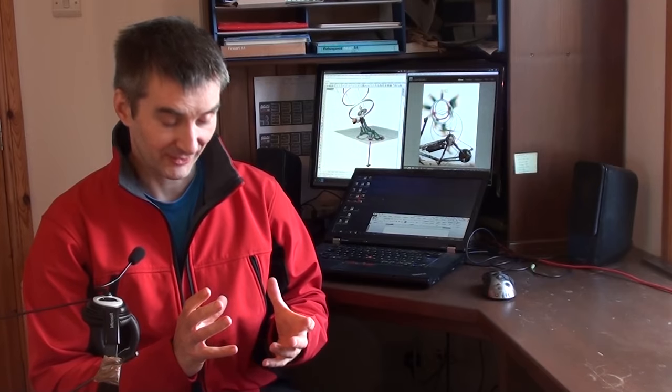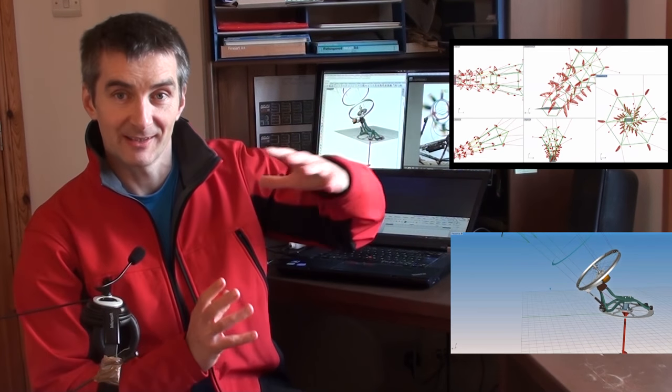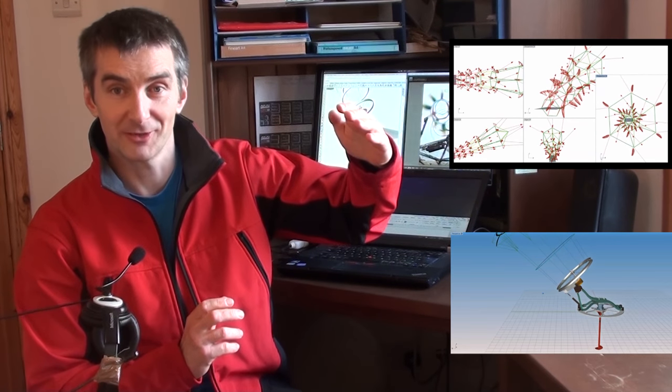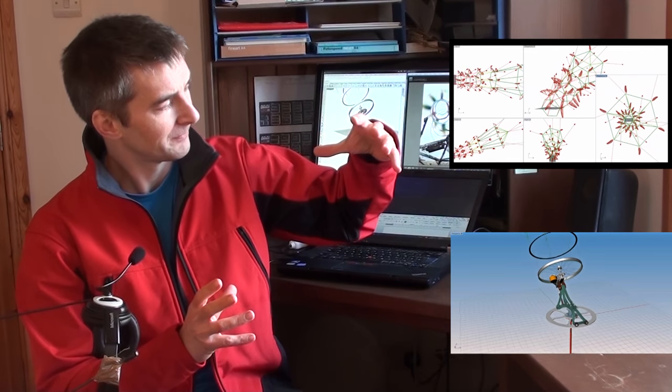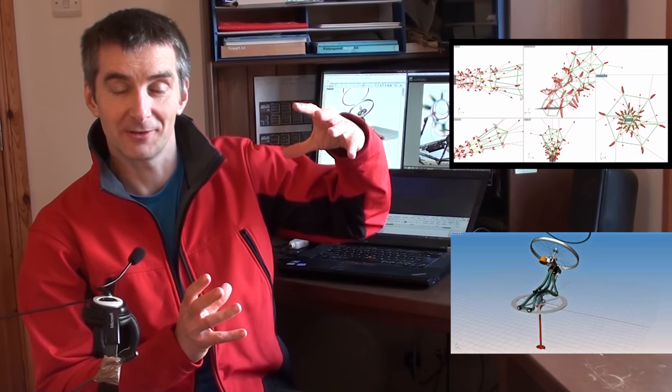I'm designing a network system. This uses an auto-gyrating network of kites. And if a kite or a string were to break on that, it still works. It turns round, but the auto-gyro carries on going just with a degraded function.